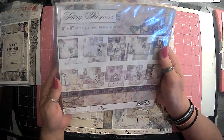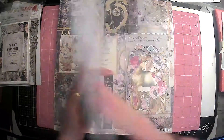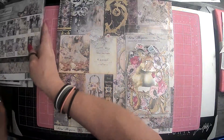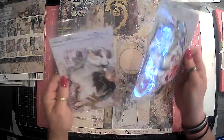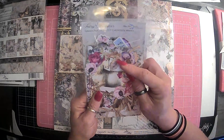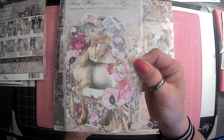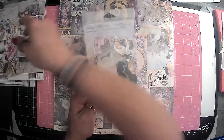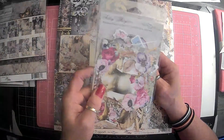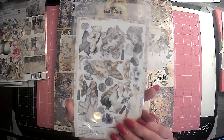This one right here is the 8x8 double-sided pack. I got that pack — I thought that would be fun to play with. And then we have two different packs. This is 30 die cut cardstock shapes. Those will be fun. And then this one is ephemera pack number two. So I guess this is number one and this is number two, and this is 23 die cuts. So these will be different ones.